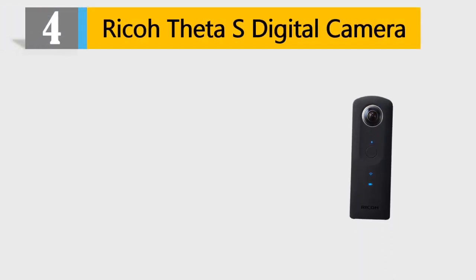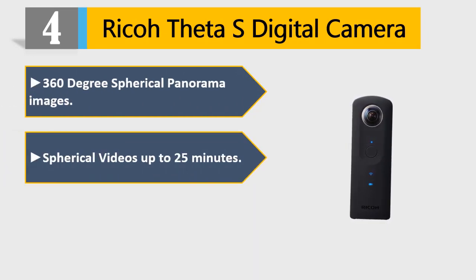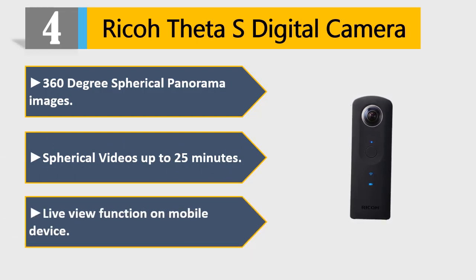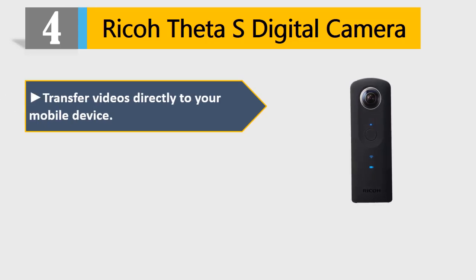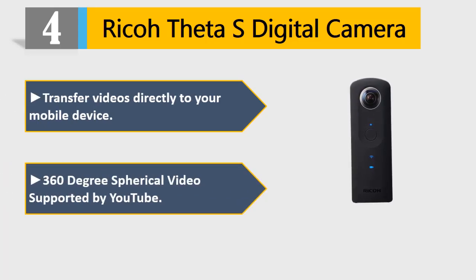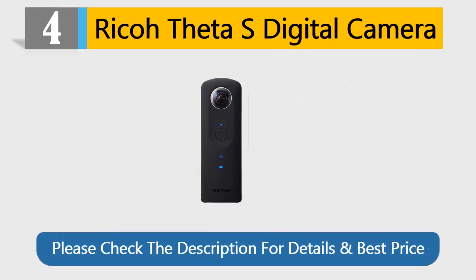Number 4: Ricoh Theta S Digital Camera. 360-degree spherical panorama images, spherical videos up to 25 minutes. Live view function on mobile device. Transfer videos directly to your mobile device. 360-degree spherical video supported by YouTube. Please check the description for details and best price.